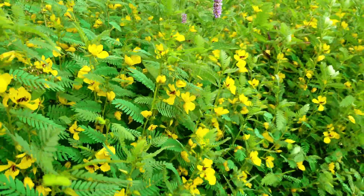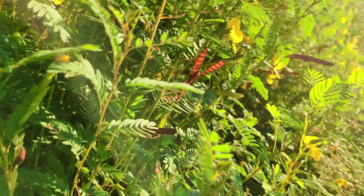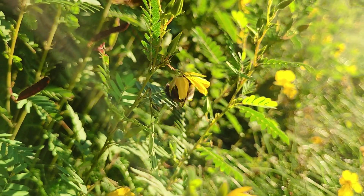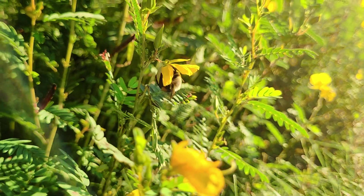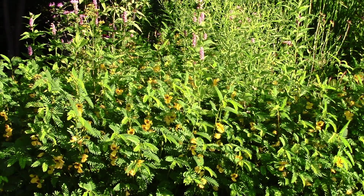A member of the pea family, it grows just about anywhere with full sun and well-drained soil, blooming its bright yellow flowers starting in the summer and continuing right up until early fall. You can find it in roadside ditches, meadows, open woodlands, prairies — anywhere where it can get full sun and well-drained soil.